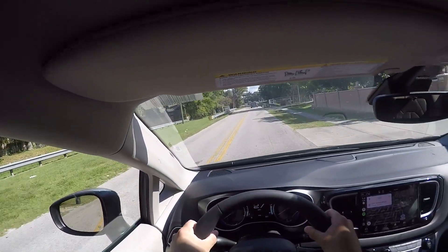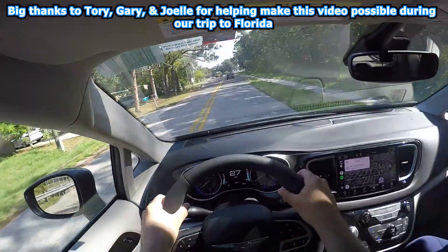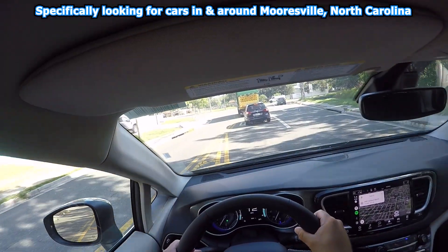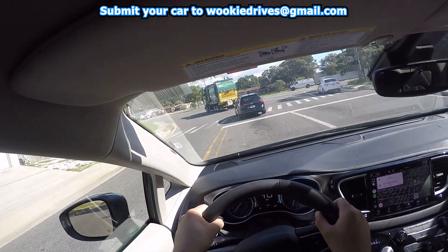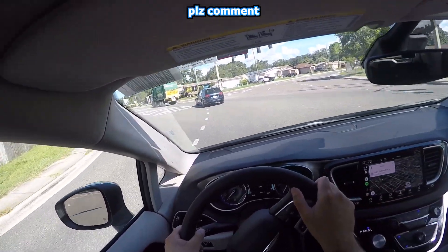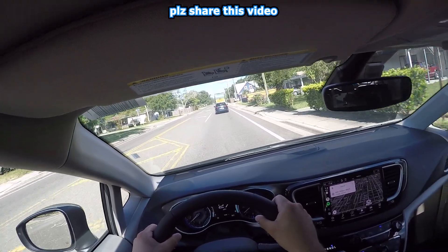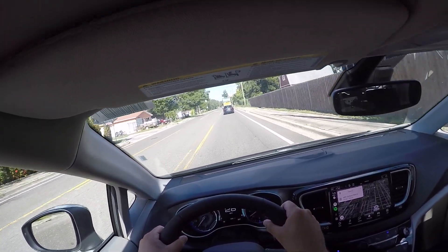Thank you for watching another episode of Wookie Drives. Huge shout-out to my wife Tori for helping with the filming, and to my in-laws Joelle and Gary for letting me take the rental van out one morning while we were in Florida on vacation. If you have a car or truck you'd like to see on the show and happen to be in the Charlotte or Mooresville, North Carolina area, email your submission to wookiedrives@gmail.com. Don't forget to like the video, drop a comment, share it with your Chrysler Pacifica friends, and subscribe and hit the bell for more Wookie Drives.